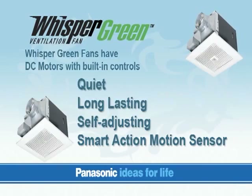SmartFlow Optimum technology lets the fan perform at a constant rated CFM level, regardless of duct length, elbows, or other air resistance factors. In addition, the Smart Action Motion Sensor — available on the FV-08VK-M1 model — automatically activates whenever someone enters or leaves the room, so there's rarely a need to manually turn the fan on or off.